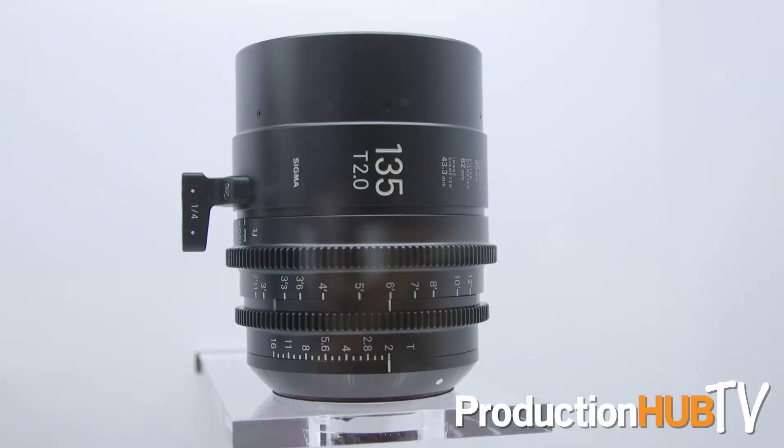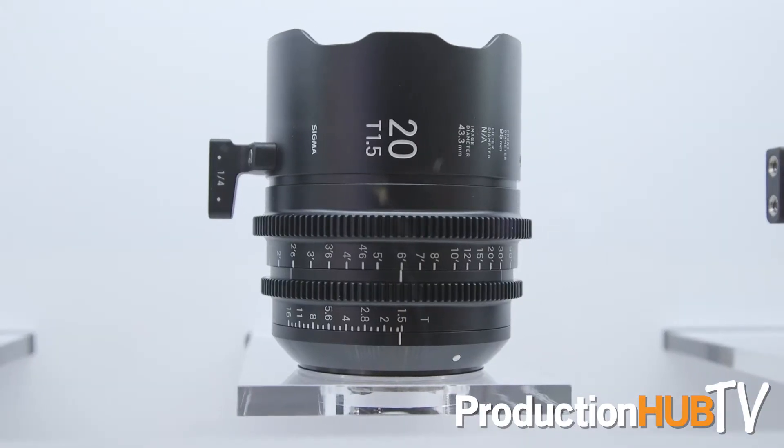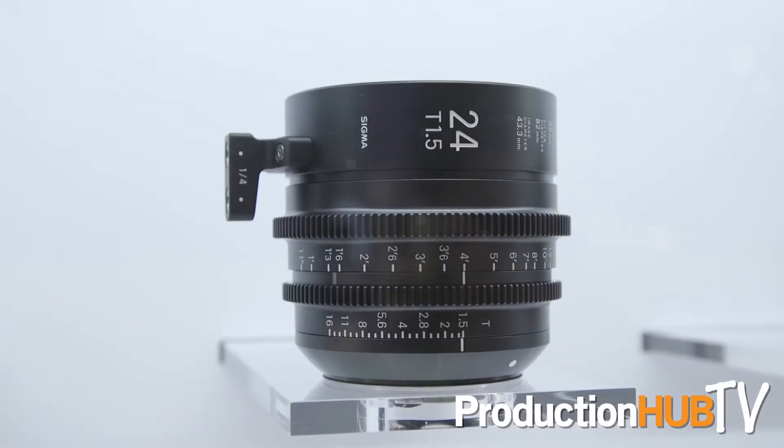Those are the latest additions to our prime lenses. For our primes, these are going to be available next month in Canon and Sony mount for the price of $3,500.